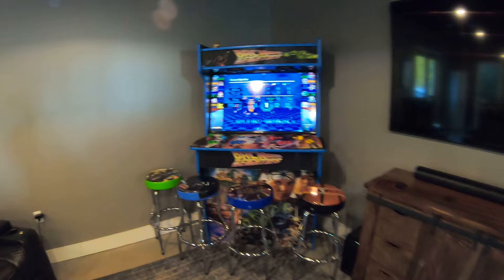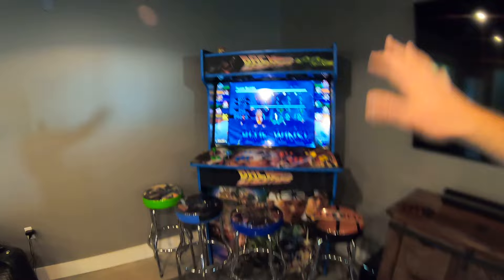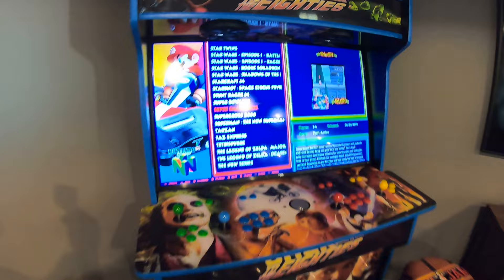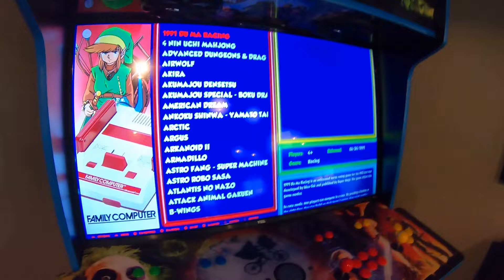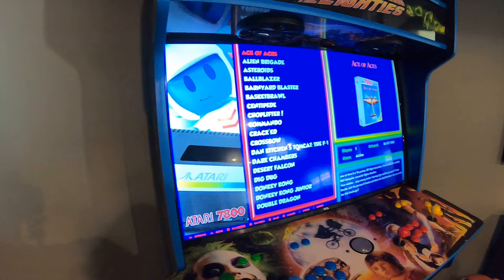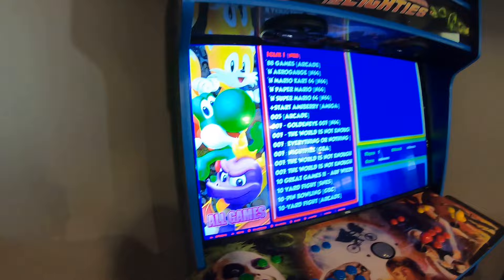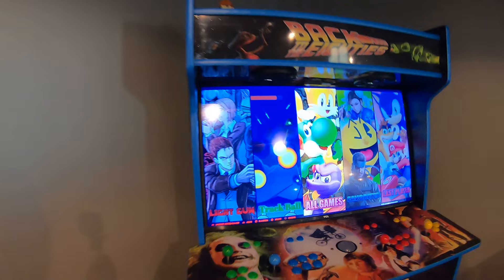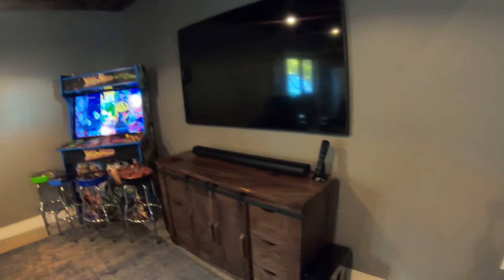This is a really cool arcade system. We are playing Super Smash Brothers with my six-year-old. This thing actually has 17,000 games built into it. You can see it's got all these different systems, arcade classics, here are the ones we've played, here are our favorites, and then all games - and you can see it just goes literally forever. It's a pretty cool addition, especially for all the kids that come over with my son and daughter.